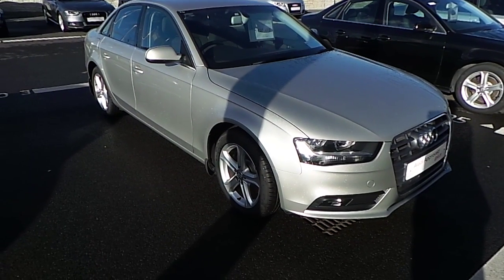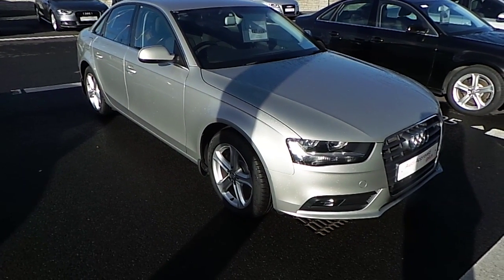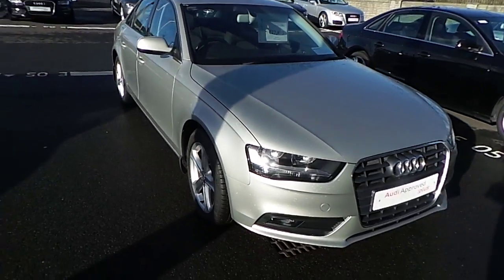Hello and welcome to Audi North Dublin New Cars Online. Today for you we have the Audi A4 2.0L TDI 120.